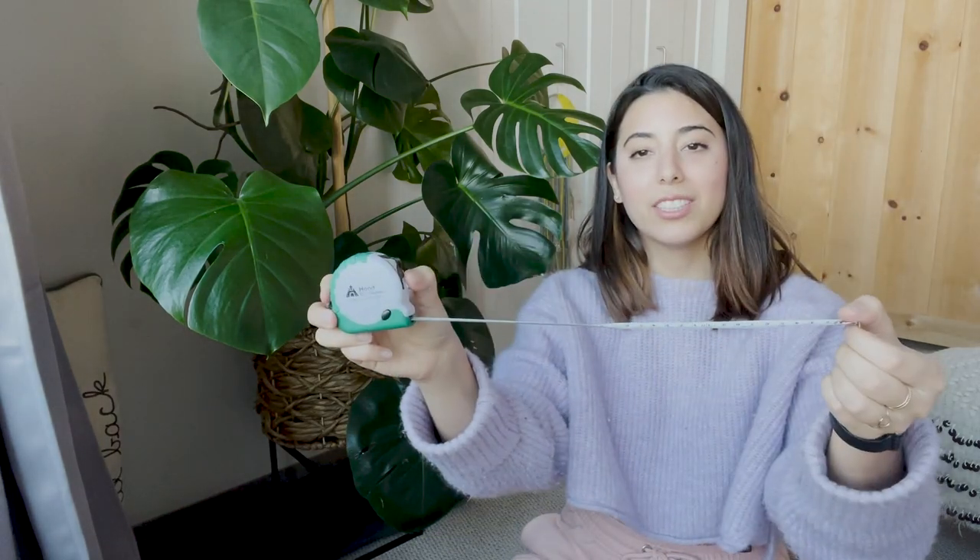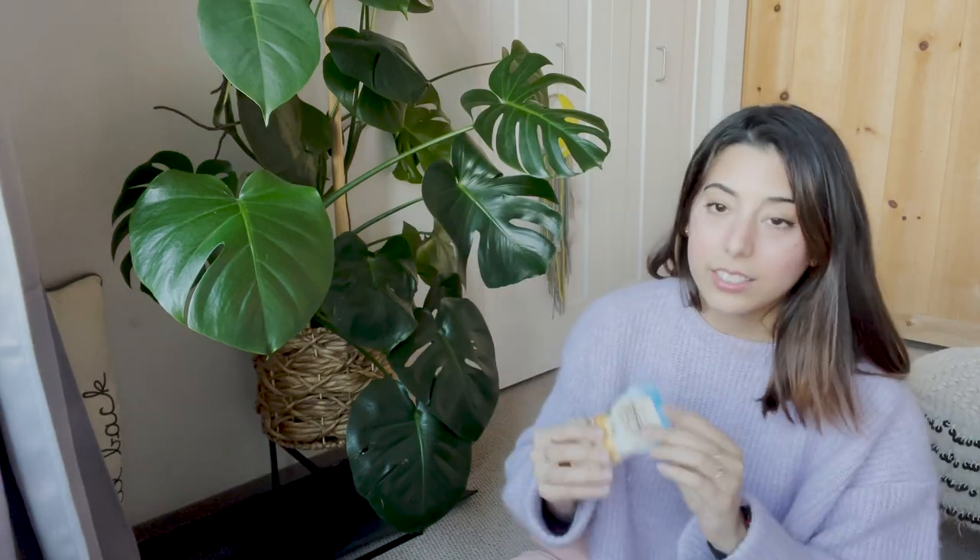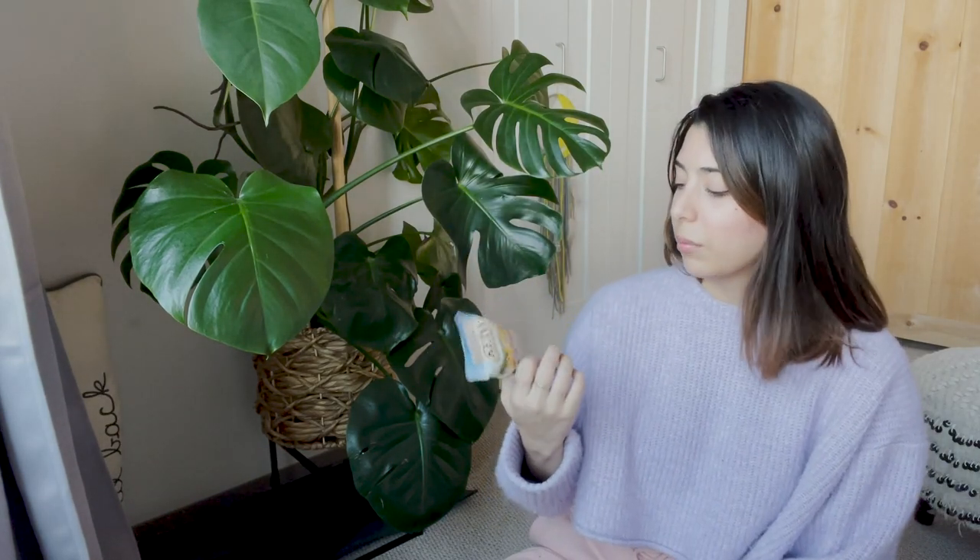I have a tape measure because I'm an interior designer and I work at an architecture firm — I cannot leave the house without one. I also always have a snack on me, whether it's a Lara bar or something else; today it's a little nut mix.